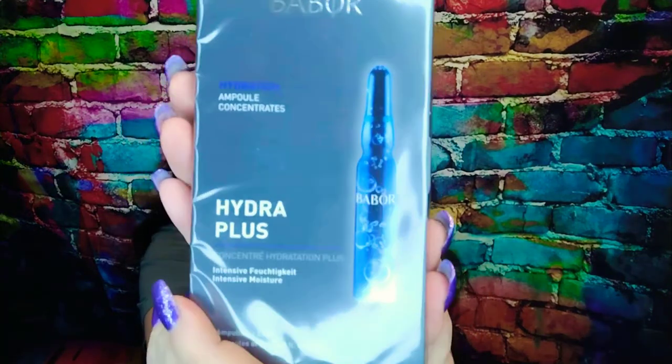Next we have Barbon Hydro Plus Ampule Concentrates. 'It's time to boost your hydration levels to the max. This concentrated skincare formula is made especially for dry skin. Hyaluronic acid and plant-based ingredients provide the ultimate source of moisture for a refreshed and revitalized complexion.' $29.95. Pat gently onto clean skin followed by moisturizer. There are seven 2ml ampules in the box — pretty cool. We've gotten sheet masks like this before in subscription boxes.